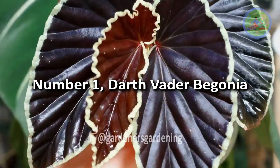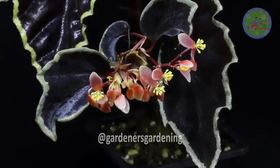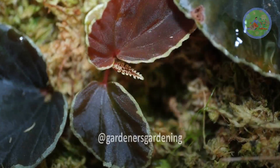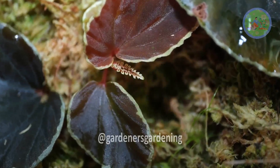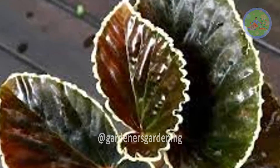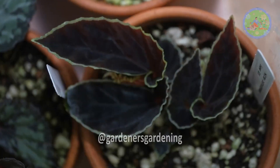Number 1: Darth Vader Begonia. One of the most beautiful begonia varieties, its striking black-colored leaves have drawn attention since its discovery in 2014. Its alternate and asymmetric leaves, oblong oval in shape, have a very dark violet to almost black color with a striking yellowish-silver border, making it a popular choice for every plant enthusiast.